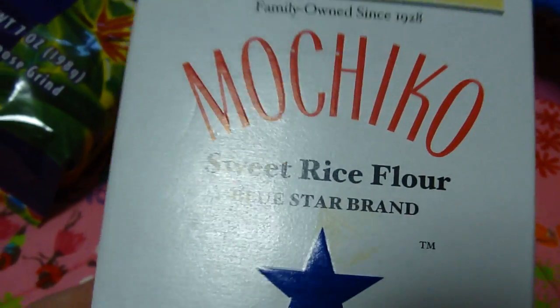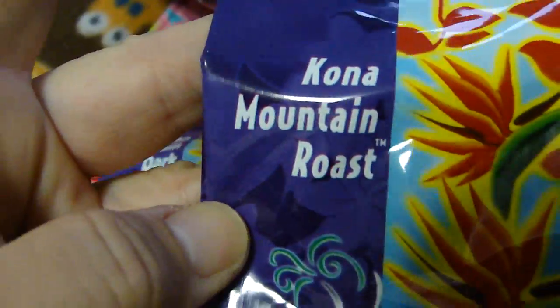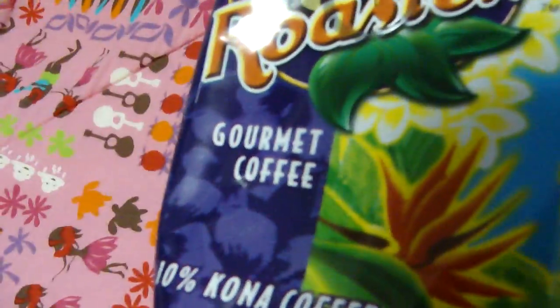I use it in quite a bit of my recipes. So go ahead, do a little search on my channel and just type in mochiko and you'll come up with all the different recipes that you can use. We have two bags of Kona coffee — Kona Mountain Dark Roast and Kona Mountain Roast. I got the all-purpose grind because I never know if a person has a grinder. Like I do — I prefer to grind my own beans every morning as I need them.